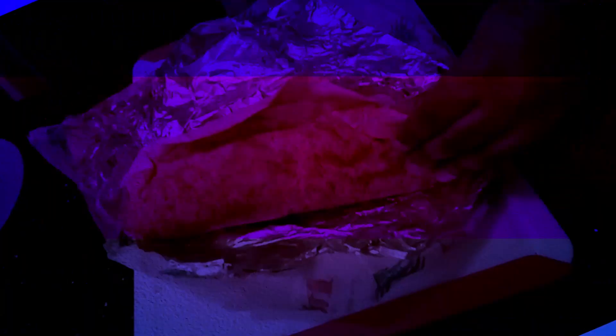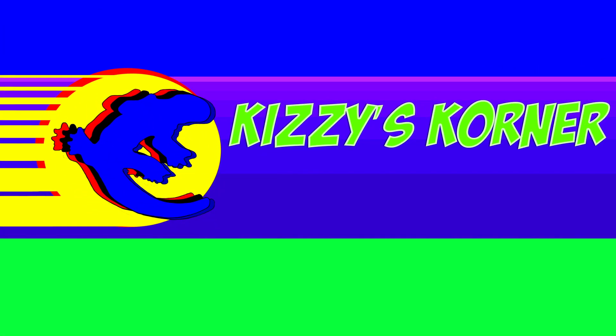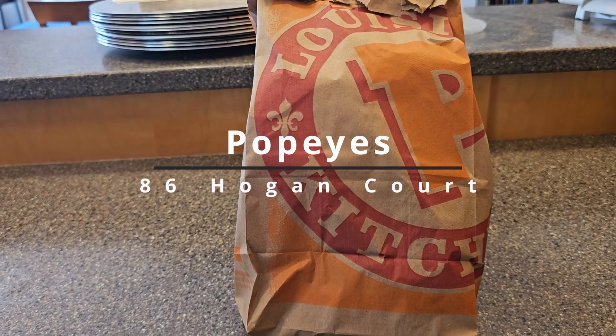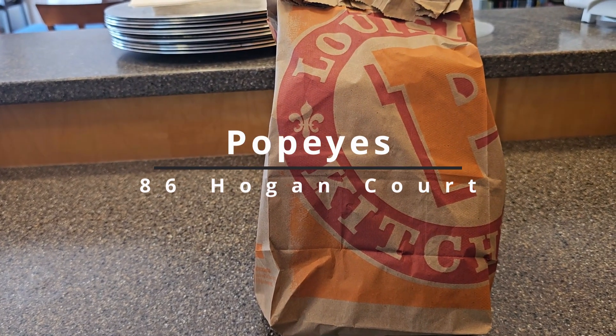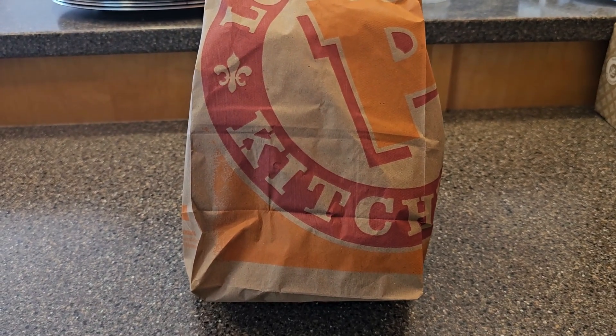Hey, what's up? It's Sean Kizzy. You know who he is. I'm here with another review. This time it's a limited time offer available at Popeyes, a place that we've been through a few times on the channel here. And this time it's a crispy chicken wrap. Of course it had a spicy variant, so I got the spicy edition.